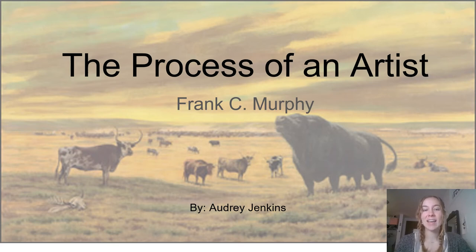Hello, I'm Audrey Jenkins. I'm a junior in agronomy and I'm also minoring in bio and pre-med illustration. My project is on the process of an artist, Frank C. Murphy. Murphy was an incredible artist that spent most of his career working in agricultural advertising.